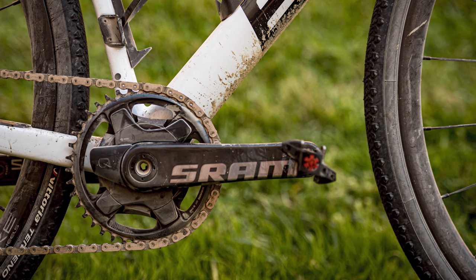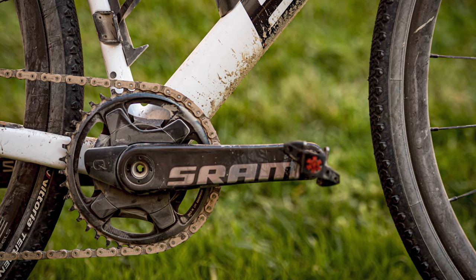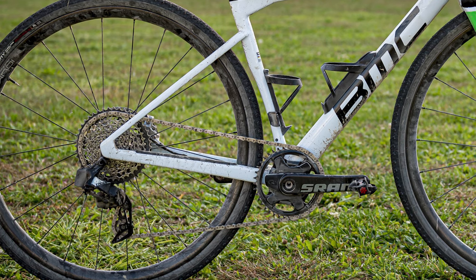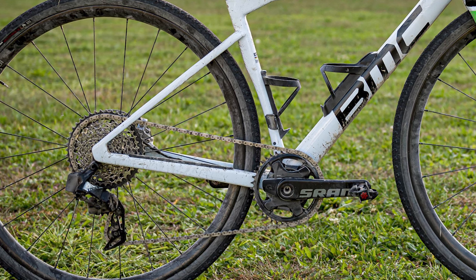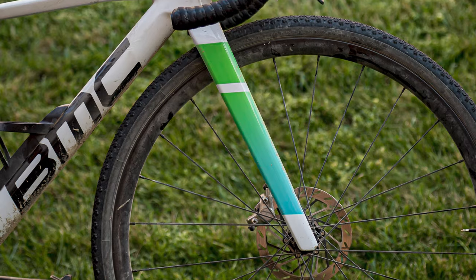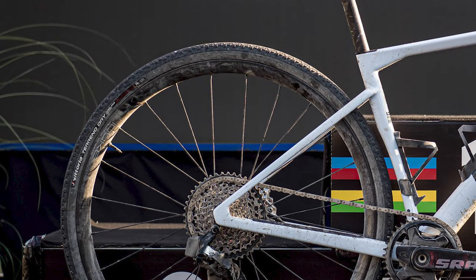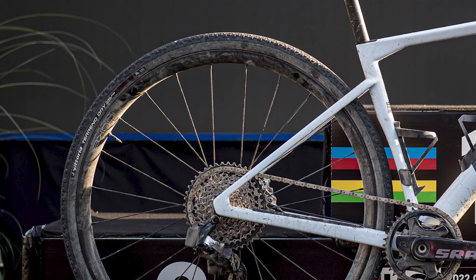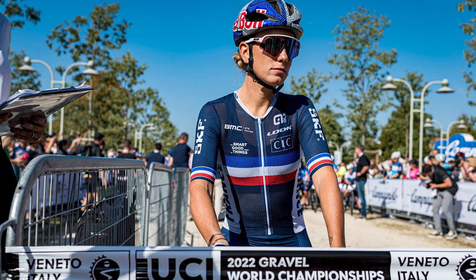Ferrand-Prévot's bike was equipped with a 1x drivetrain for the Gravel Worlds, combining a 40-tooth SRAM Red chainring and a Red eTap electronic rear derailleur with what looks to be a 10-to-44-tooth SRAM Rival XD cassette. The rolling stock comes from French brand Duke Racing Wheels, shod once again with 35c Vittoria Toreno Dry tubeless tires for the fast and flat Vincenza course.